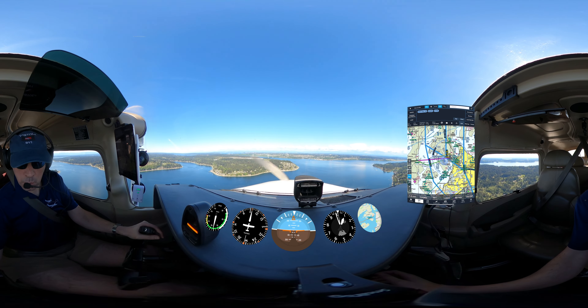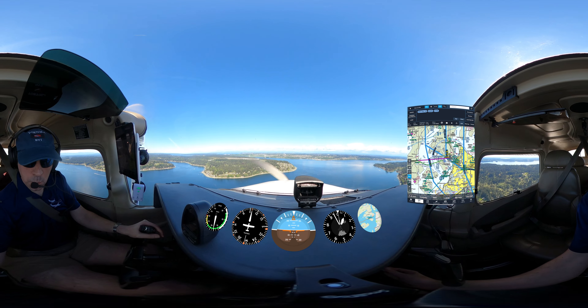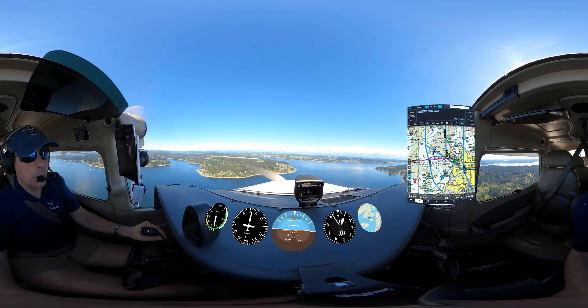SSL 556, November Delta, number 2, runway 35, clear to land. Number 2, clear to land, runway 35, 556, turn Delta.